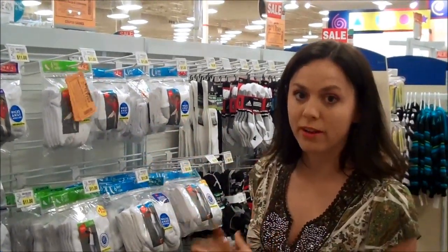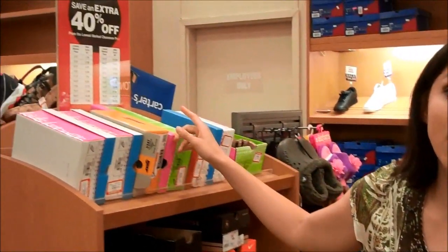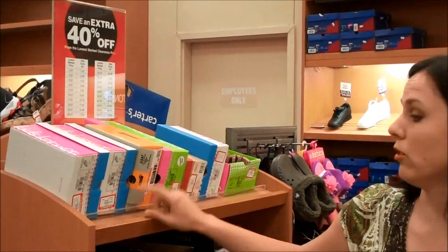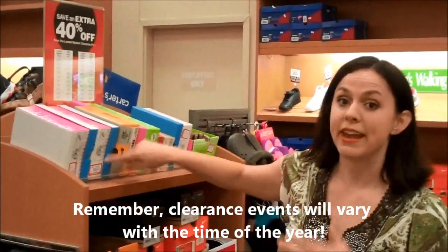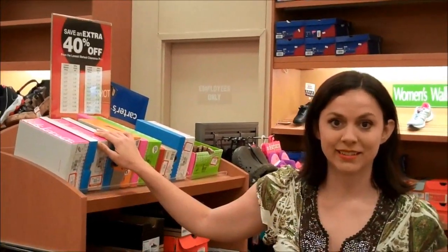I wanted to point out that when there's apparel clearance it almost always applies to shoes as well. So if your little one is needing shoes for back to school, do check it out. It's 40% off the lowest marked price, so you're looking for that red price or that 'now' price, and it's going to be an additional 40% off of that.